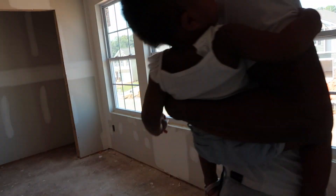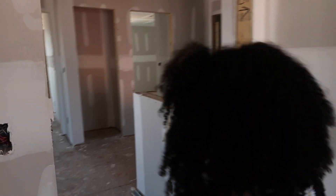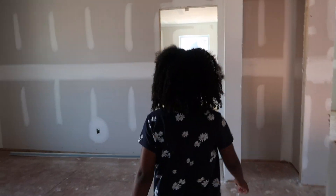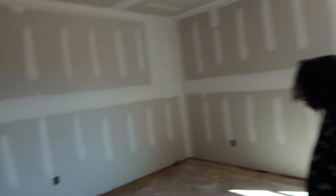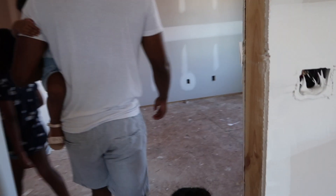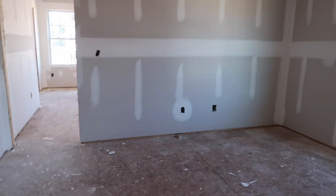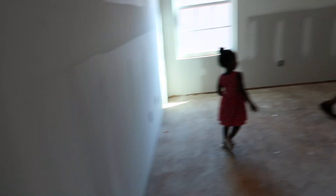Our bed would go right here — this is our bedroom. Big space! And then off of here — no wait, that's the guest room. That's Emma and Nila's room. This one's smaller — okay yeah, that's Emma and Nila's room. Wow, Emma and Nila's room is going to be the size of our current bedroom.